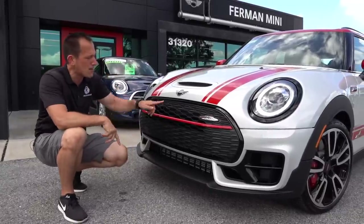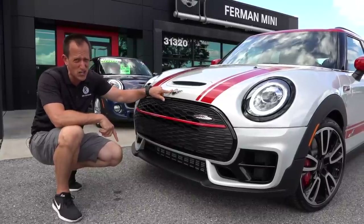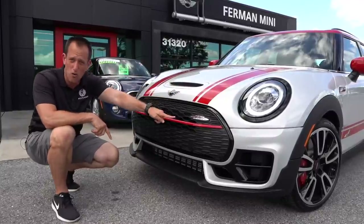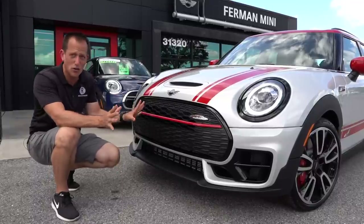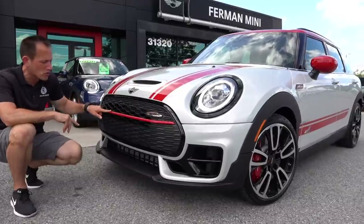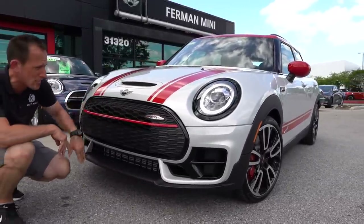My biggest zonk is going to be I wish they would have blacked out the Mini logo, sort of like on the Knights Edition from 2019. And then this center vent right here — this is non-functional. For a John Cooper Works, that thing should be functional. So that is a zonk. But the color — dead on, I love it. And another thing with the grille is that this red trim is specific to the John Cooper Works, just to give you a little intel on that.